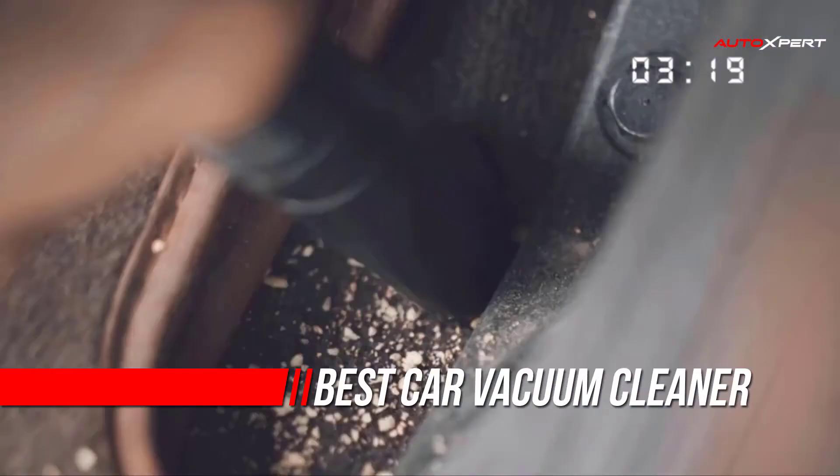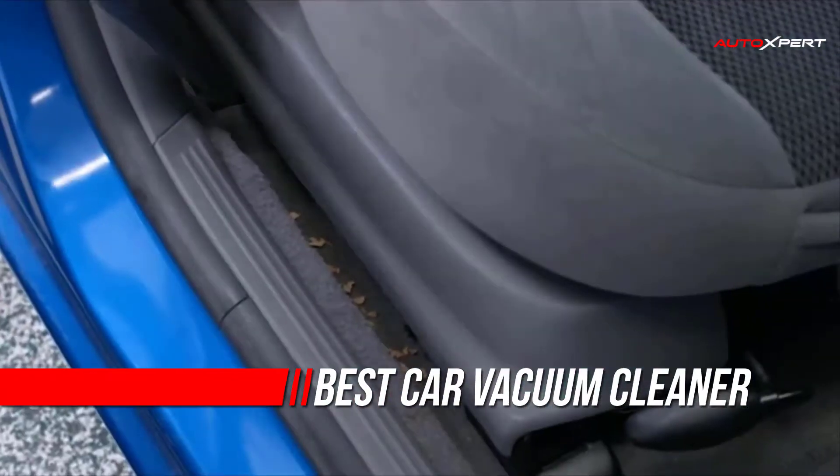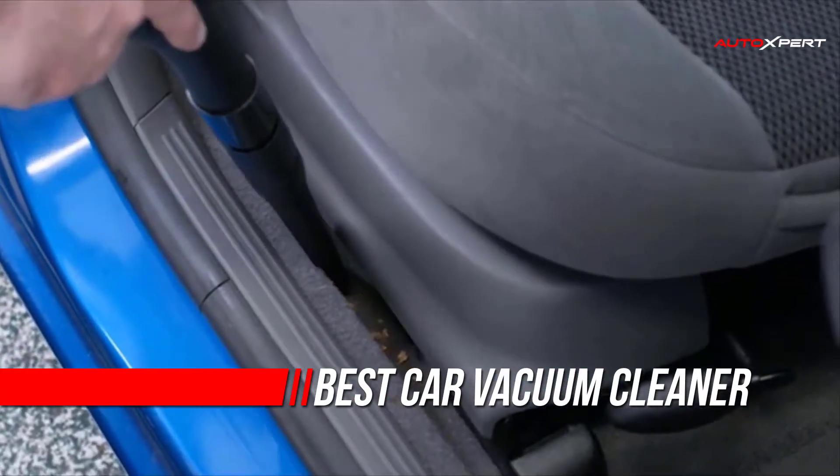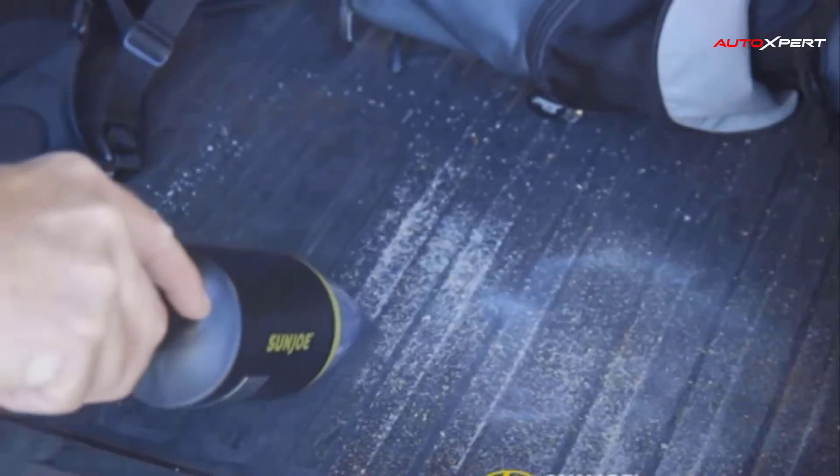So, you have decided it's time to invest in a car vacuum to keep your vehicle's cabin clean and proper. If you've already done a search on car vacuums, you're likely overwhelmed by the number of options that are available and finding it difficult to compare one product to another.